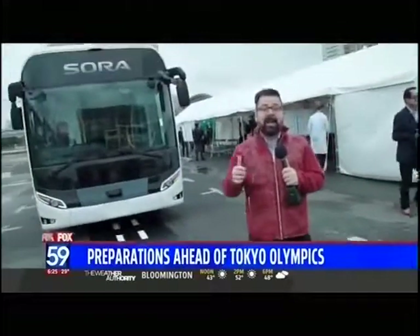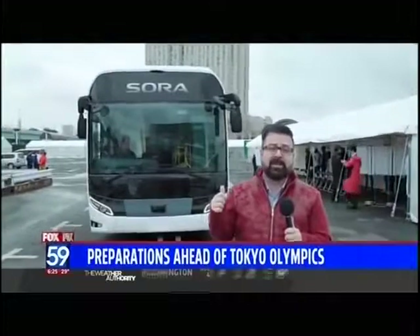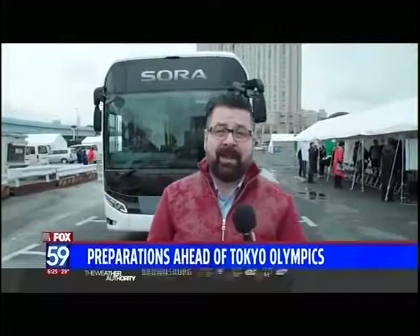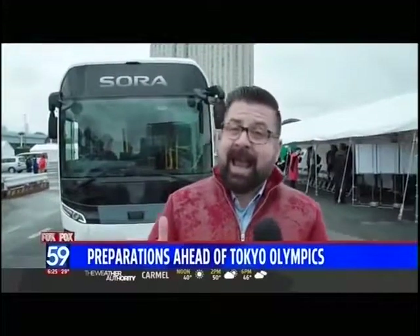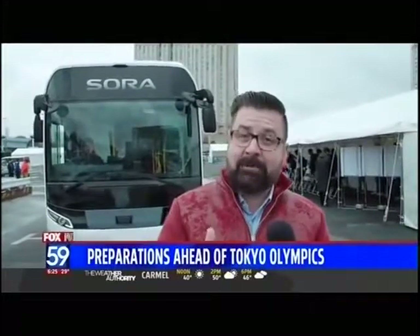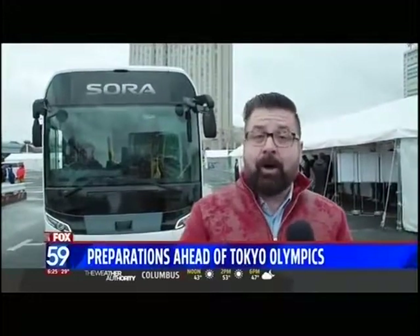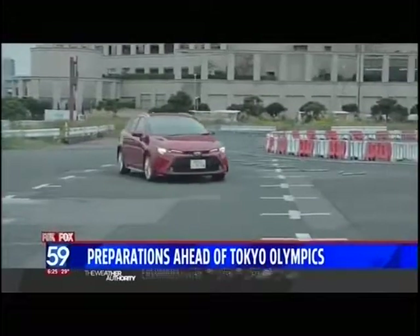These dotted lines on the road will be used to allow this Sora hydrogen bus to pull up to the curb. This is the bus that will take people around the Olympic venues in 2020, and because it's hydrogen-powered, in the case of an emergency it can be used to power a whole building. But not all the vehicles at the 2020 Olympics are futuristic.